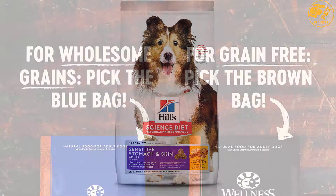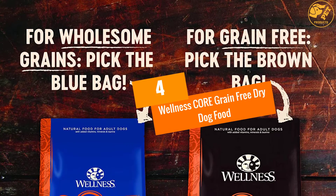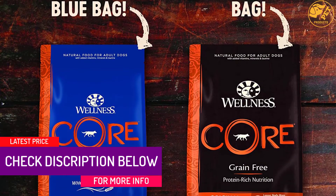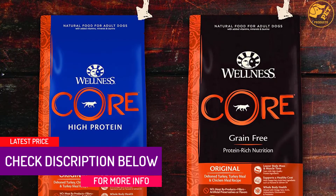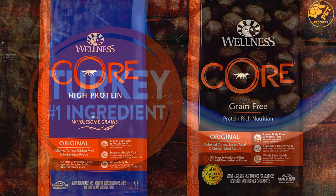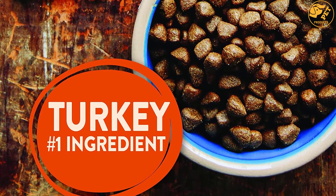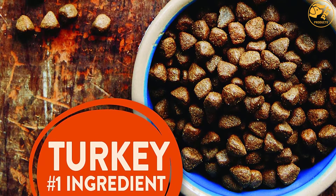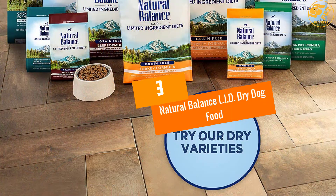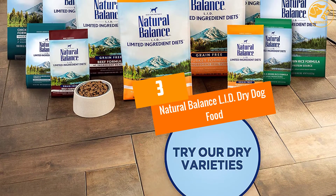The Hill's Science Diet Stomach and Skin Dry Food is backed by a 100 percent money-back satisfaction guarantee. At number four: Wellness Core Grain Free Dry Dog Food. This is ideal for adult non-reproducing dogs, containing different nutrients from those formulated for puppies and pregnant or nursing mothers. It does not contain artificial colors, flavors, or preservatives.